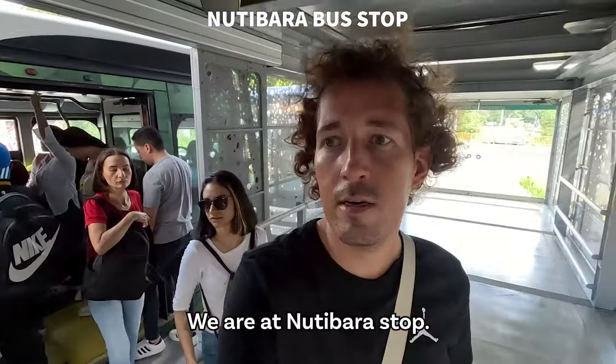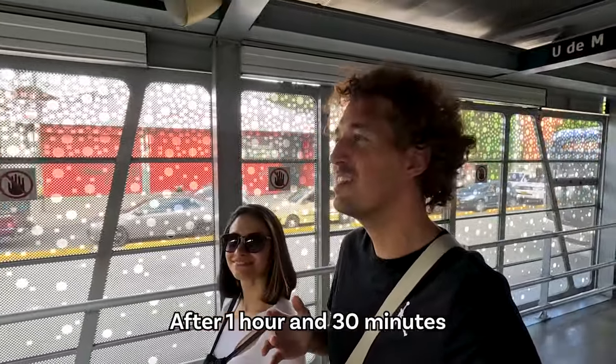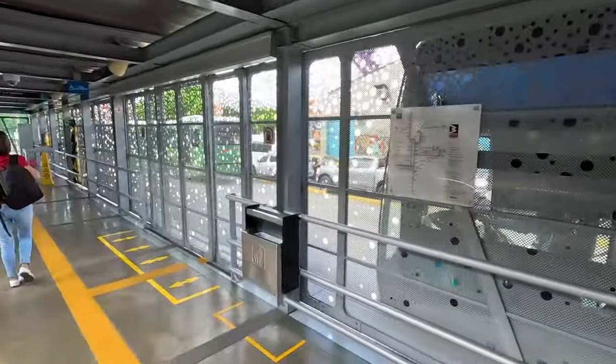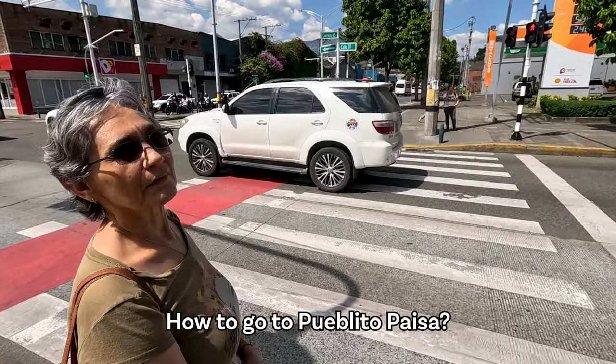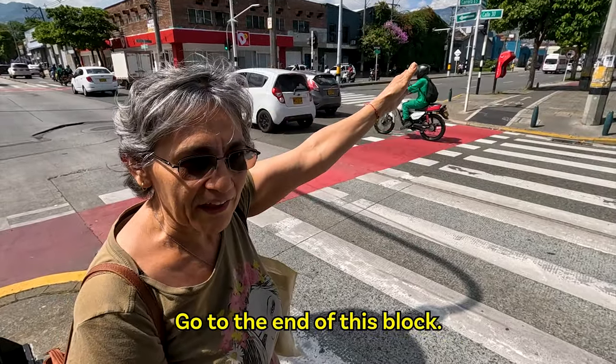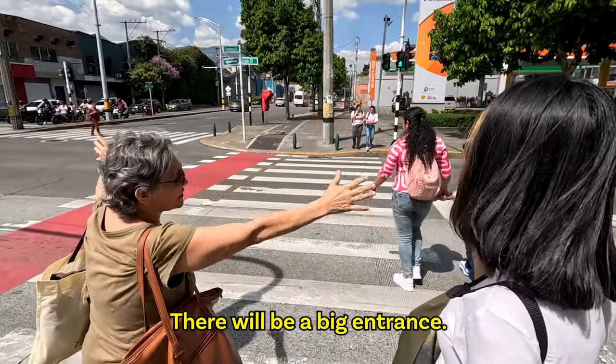Right on time. We're at the Nutty Barra stop. We made it — after one hour and 30 minutes looking for a bus. Excuse me, how are you going to Pueblito Paisa? You come to Pueblito Paisa, yes, and turn to the right hand — when soon you find a big entrance.